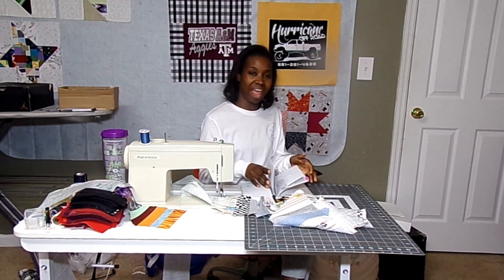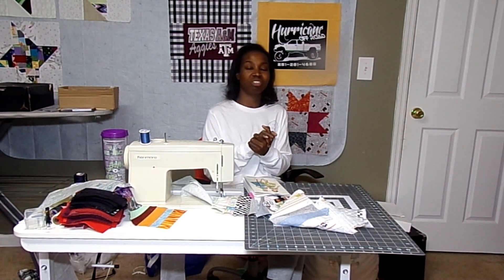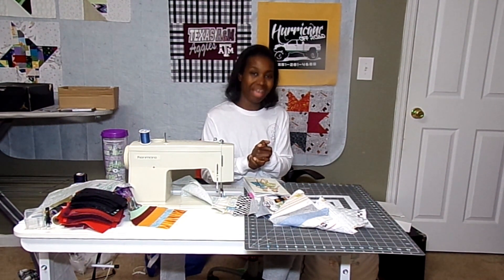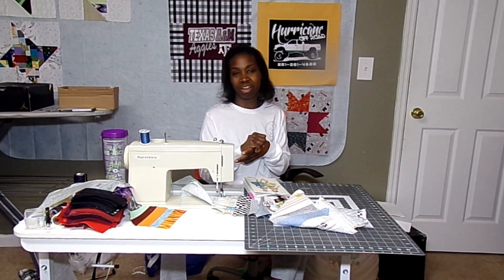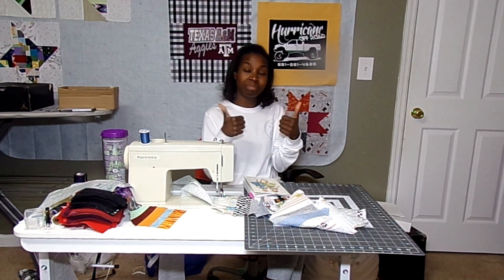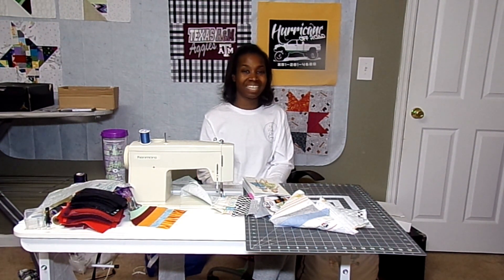I want to thank Ellen and Elle for sending me their pictures. If you have pictures you can send them to me at purplequiltco at gmail.com so that I can share those pictures. If you have any questions about what you've seen in the video please leave them in the comments below. Thumbs up this video, share it with your friends, and subscribe if you haven't already. Thank you so much for watching and I'll see you next time. Bye!